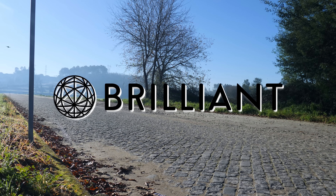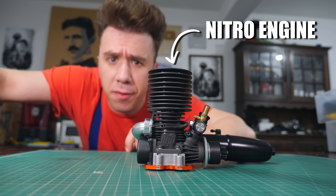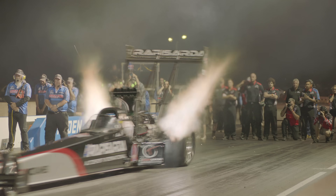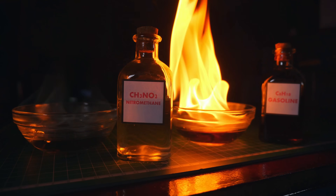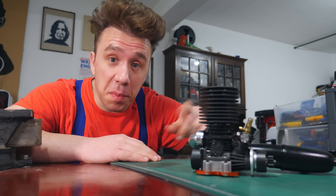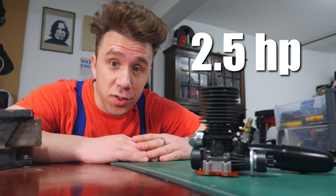This video is brought to you by Brilliant. This is a nitro engine — it runs on an exotic fuel called nitromethane, used in drag racing. Nitromethane is actually less energetic than gasoline, but it comes with its own oxygen, which means you need less air to burn it, which also means you can burn a lot of it. That makes this little guy very powerful. It's a 2.5 horsepower engine.